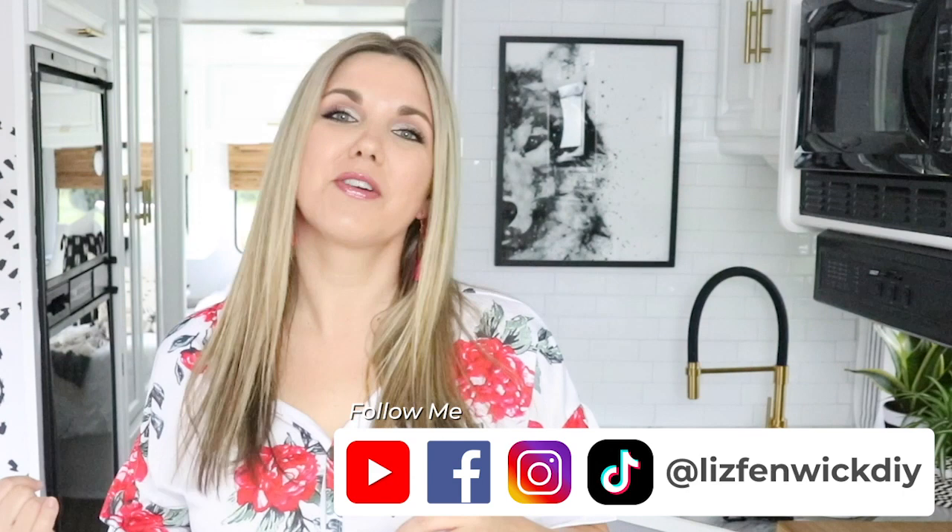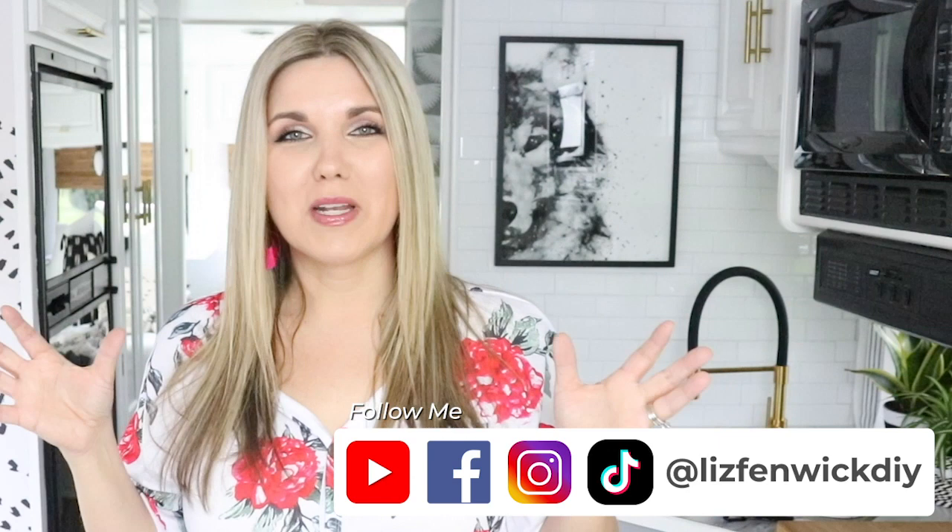Hey everyone, welcome back to my channel. I'm Liz and if you're new here I do two DIYs each week. For the last several months me and my husband have been remodeling this RV. If you follow me on my Instagram or my Facebook group, you would have seen some of my journey remodeling this, but it's completely done and I can't wait to give you the tour.